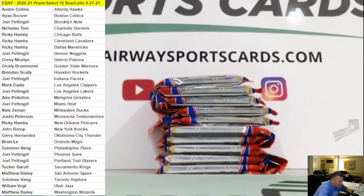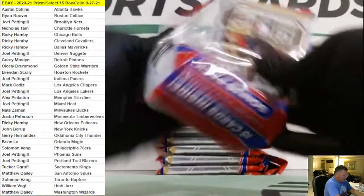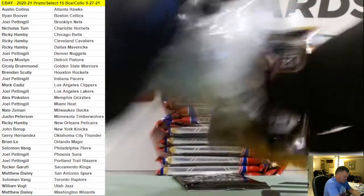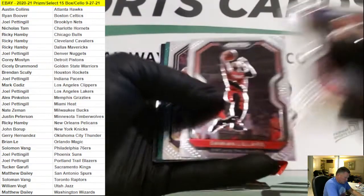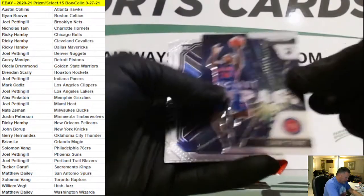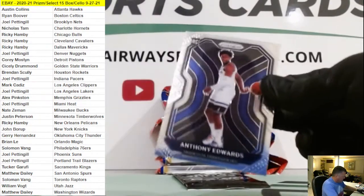Not bad from Select - some nice cards. Here we go, Prism. Jokic Silver, Lonzo Ball Green, Isaiah Stewart Instant Impact, Jayden McDaniels, Jalen Smith, and Anthony Edwards.